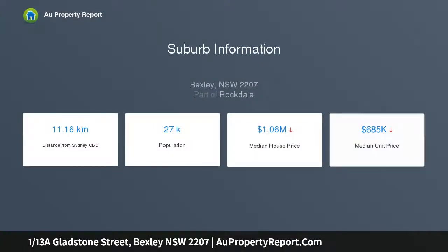This generously scaled apartment occupies a desirable ground floor position and provides a practical easy care layout. Its central location is a walk from Bexley shops, with easy access to Rockdale CBD.